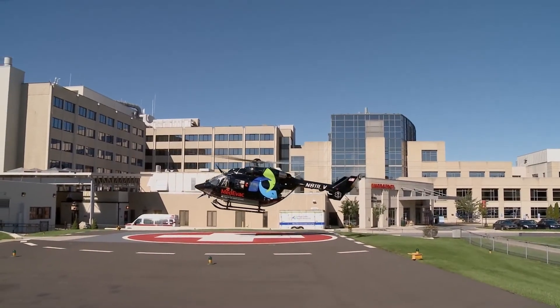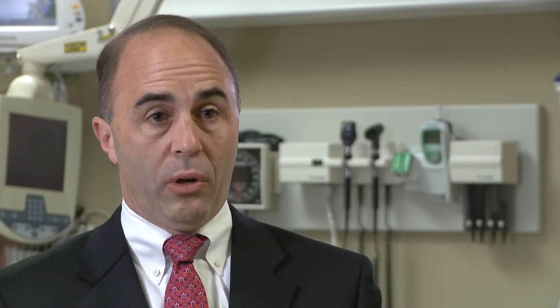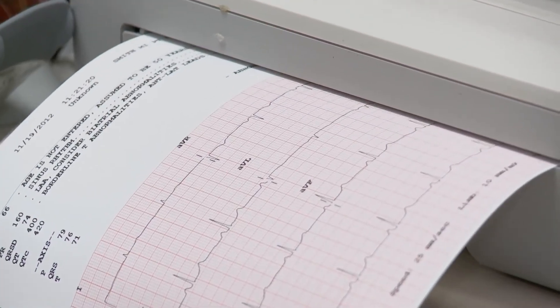When you consider that the patient arrived at a hospital about an hour's drive from here, 41 minutes truly is a record. There are things we can do here that start the treatment protocol effectively, to make sure the patient has the best possible opportunity for a great outcome, even though they live in a small community.